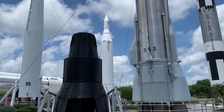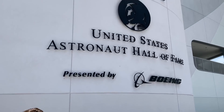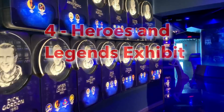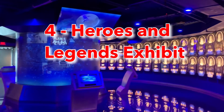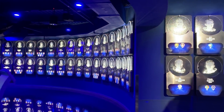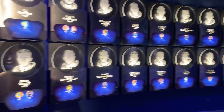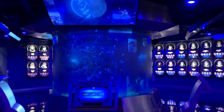Number four on our list is the Heroes and Legends exhibit, which is right when you come into the Kennedy Space Center. There's a cool Hall of Fame and a movie dedicated to astronauts, showing a lot of the most famous astronauts of all time. It's a really cool exhibit — you need about 30 to 45 minutes to walk through and see the movie.